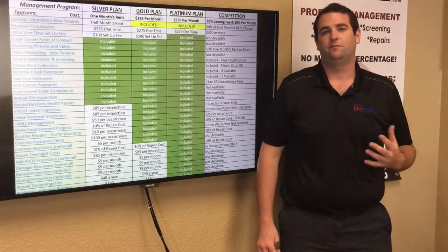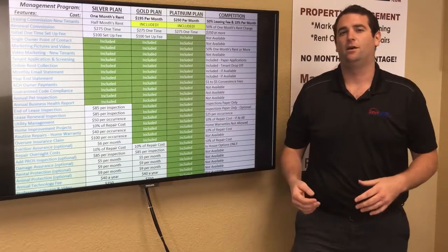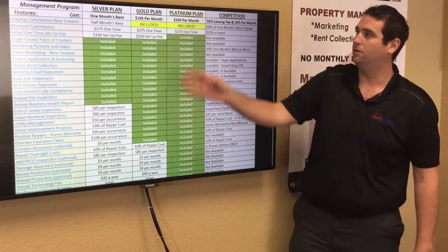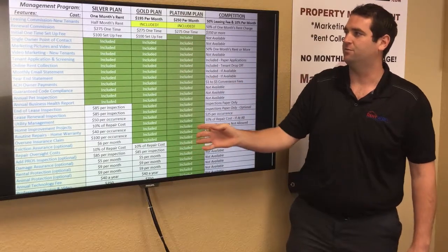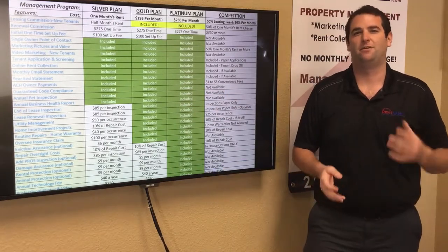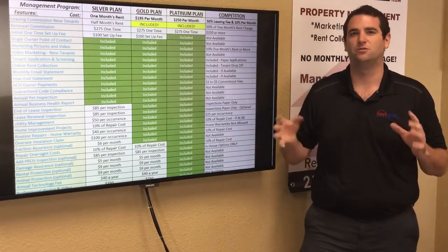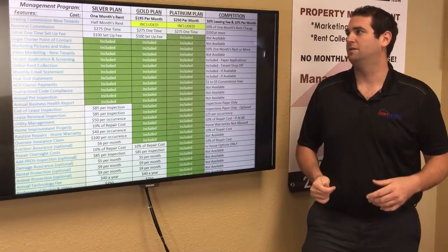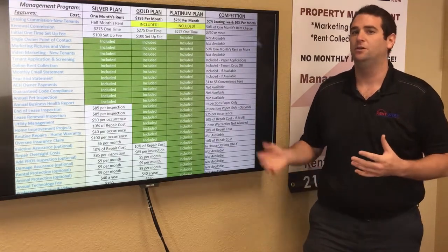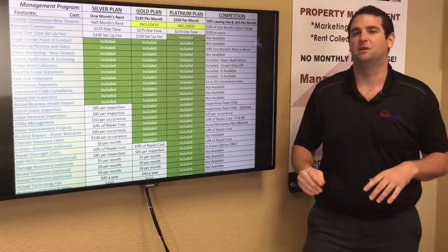The last thing to go over is our features matrix — the best way to examine and compare our three plans. It explains everything we offer in any management plan, broken into three columns: silver, gold, and platinum, at different price points. The silver plan is best for homes renting around $1,000–$1,400. The gold plan is best for $1,400–$2,000. The platinum plan is best for homes at around $1,800 and above, though you can choose any plan for any home.